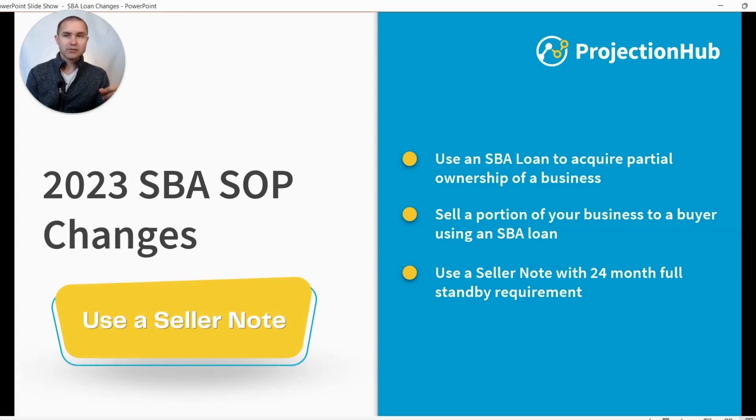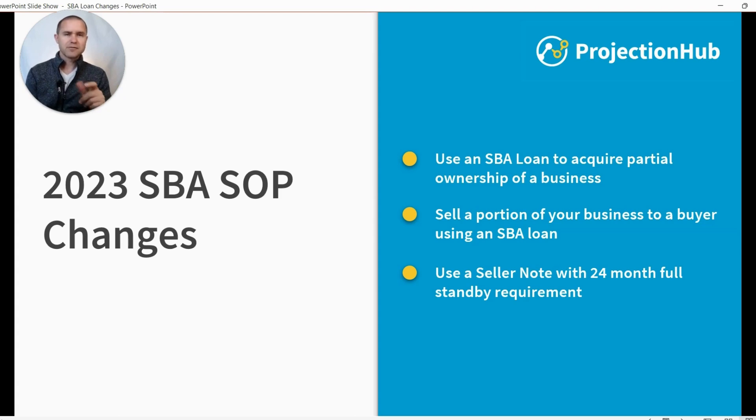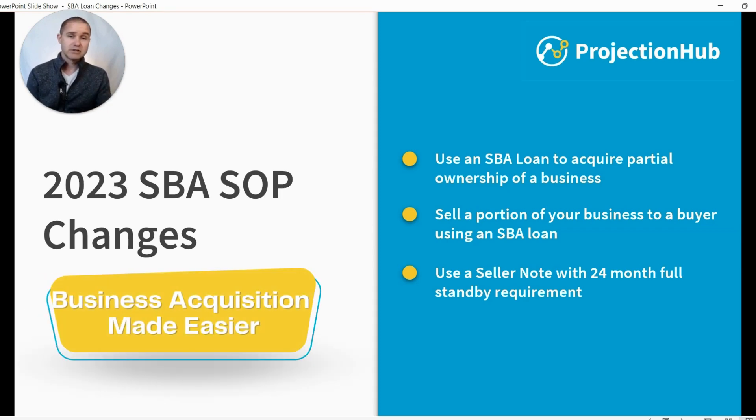Also, you can use a seller note with a 24-month full standby requirement. We'll get into the differences between what the requirements were before compared to what they are now, but basically this is loosening some of the restrictions and should make it easier for business acquisition deals to get done.